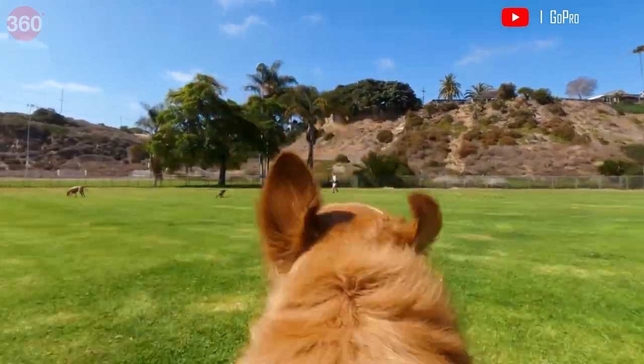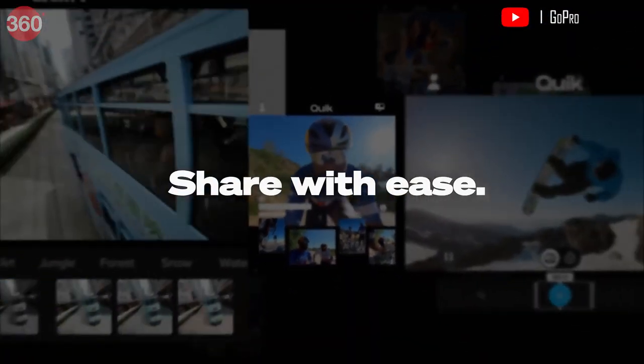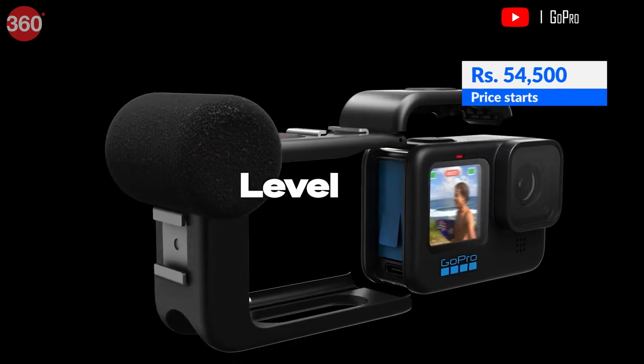The add-on max lens mod gives you a wider field of view and lets you shoot hyper smooth videos. The QuickPhone app has basic image and video editing abilities. GoPro Hero 10 is available in India at a starting price of Rs 54,500.